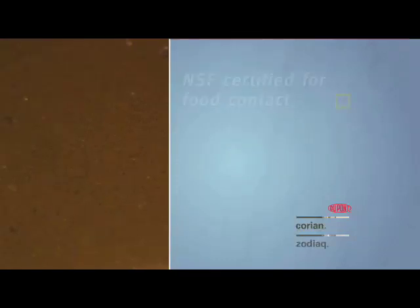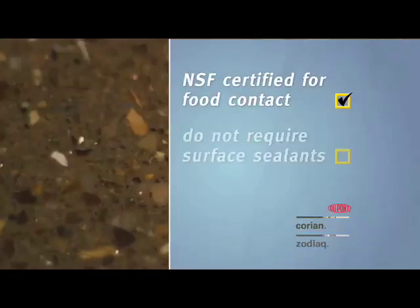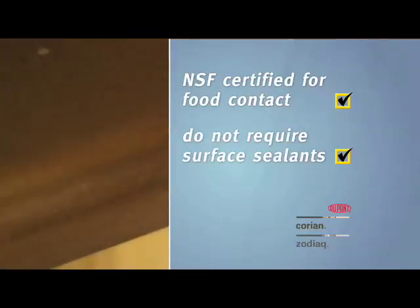Most of the colors are NSF certified for food contact. And unlike marble and granite, Corian and Zodiac don't require surface sealants that wear away over time and need to be reapplied.